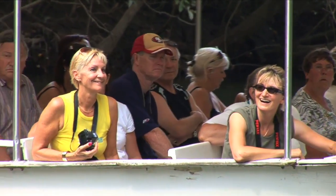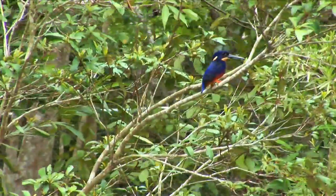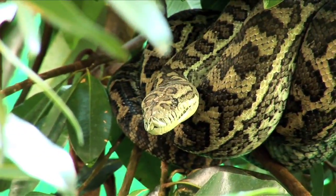Reach an understanding of this wildlife environment as you cruise the calm waters of the Daintree River. This amazing area is the habitat of birds, tree snakes, unique plants and of course the menacing estuarine crocodile.